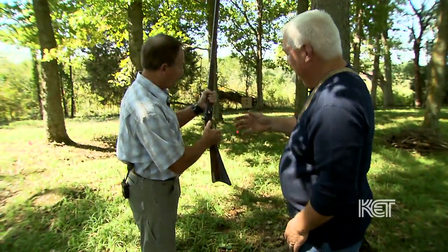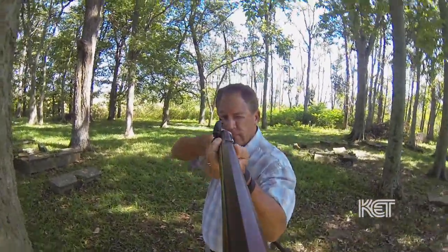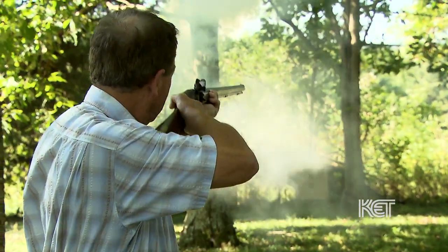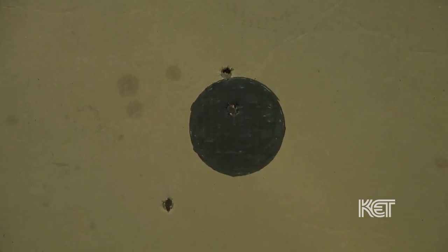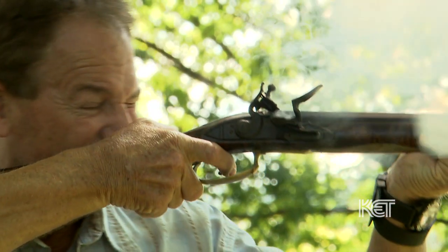This is half cocked — all I've got to do is cock it and fire it. Slow, steady squeeze. Maybe you hit the top of the bullseye. That was cool — that's your first shot. I hit right over the top. You did good.